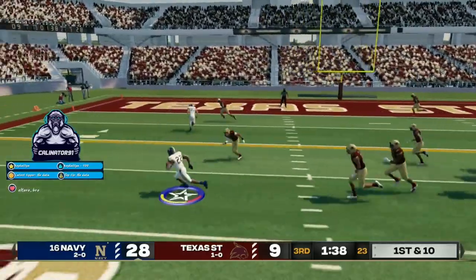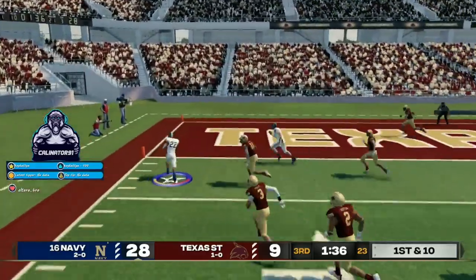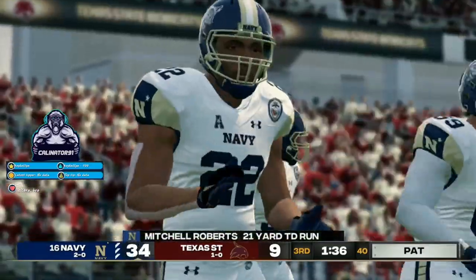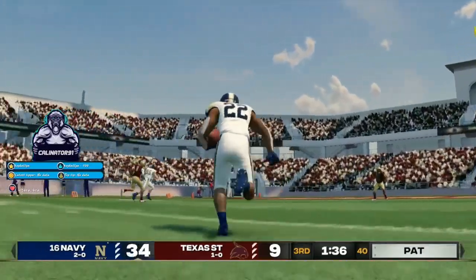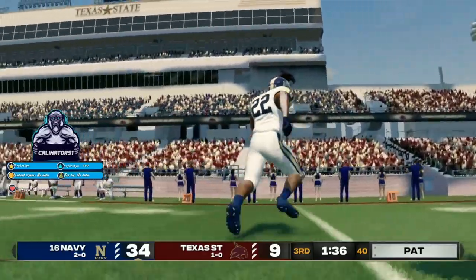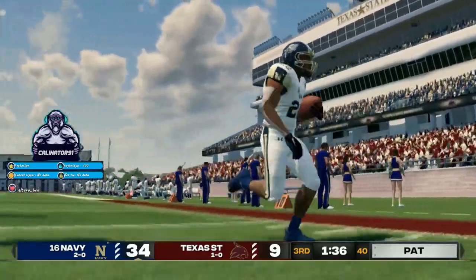And now he's got room to run, inside the 10, there's another score. Outstanding run and great execution by the entire offensive unit, especially the blocking up front.